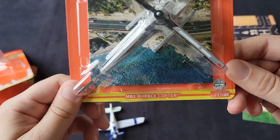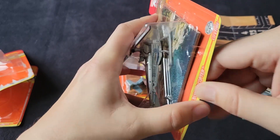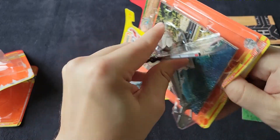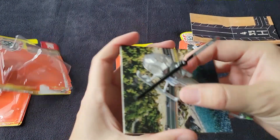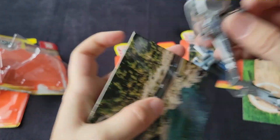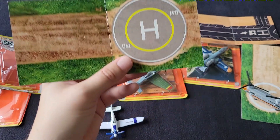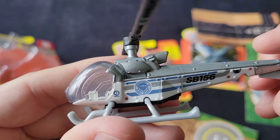We've got the MBX Bubble Copter. Now this is very much kind of a Hawaii Five-0 kind of feel, especially the old series. If you're familiar with the Hawaii Five-0 old series from like the seventies — maybe sixties — that one has this kind of feel to it with this kind of background. And I'm guessing this is also a helipad, though it's a different one. Let's take a look at the helicopter.